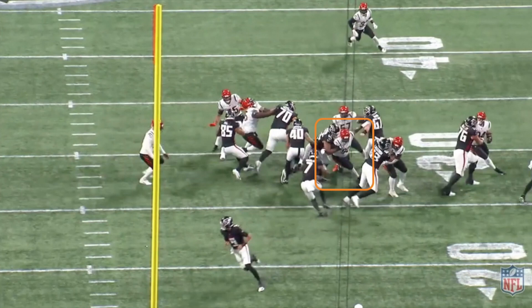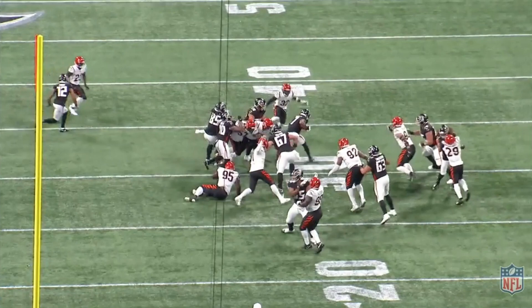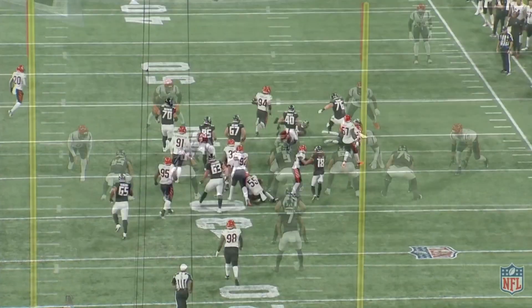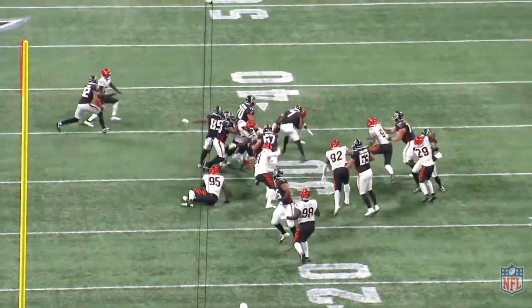B.J. has great vision as a runner. He sees this happen and jump cuts to avoid the defender and follow his fullback. After coming out of his jump cut, he gets skinny and bursts through the hole and is met by a defender. B.J. shows great footwork and body control to plant his outside foot and sidestep this defender, forcing a missed tackle in the hole and gaining another five yards before eventually being tackled.